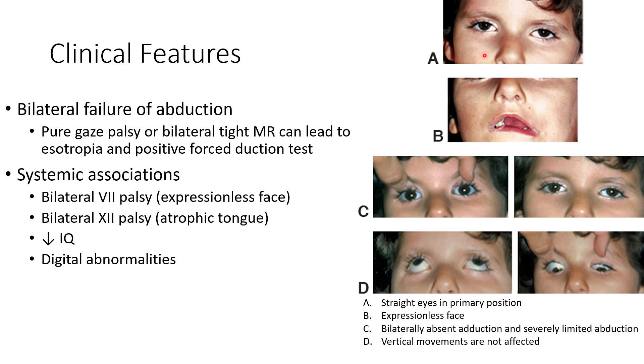This picture shows a case of Mobius syndrome. As you can see, in primary position the eyes are straight, there is expressionless face because of 7th nerve palsy, and there is bilateral absent adduction and severely limited abduction.